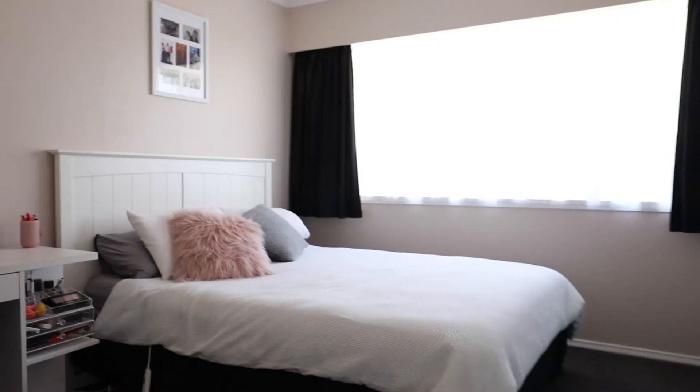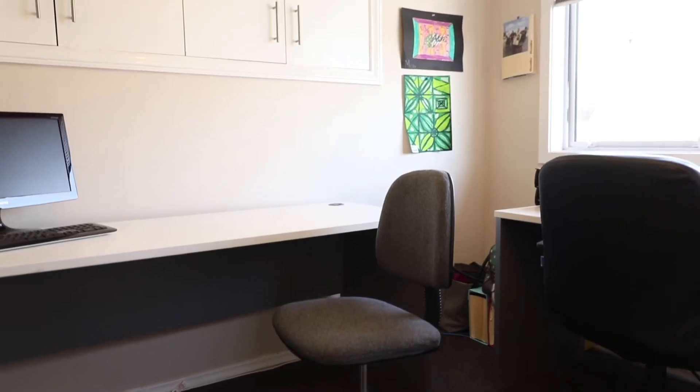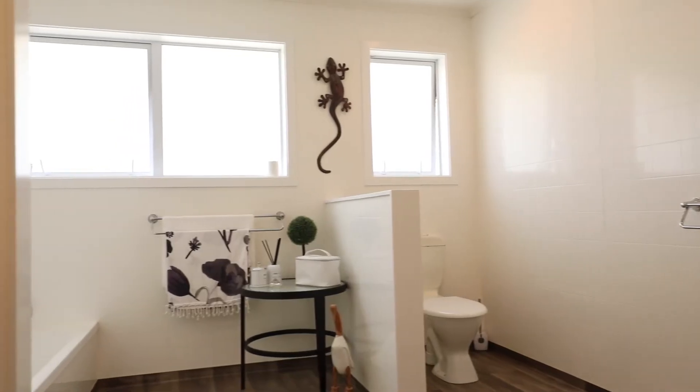Currently used as five bedrooms plus a home office and a semi self-contained area below with its own kitchenette and toilet. Or you can use it as seven bedrooms — you choose.